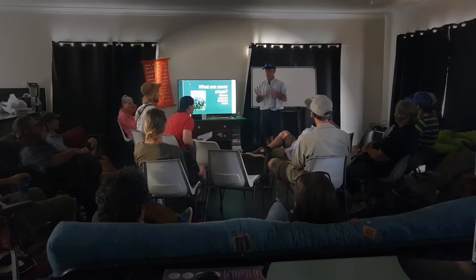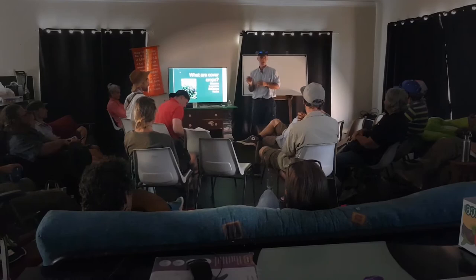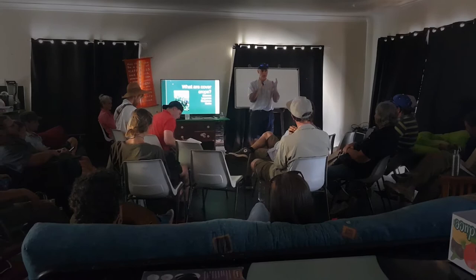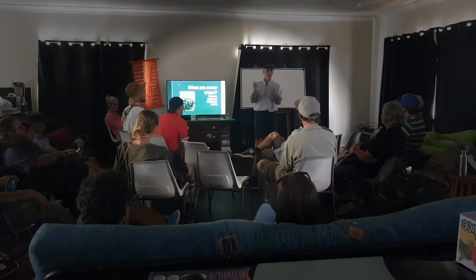Legumes fix nitrogen — more accurately, it's the rhizobia bacteria living in the nodules on their roots that fix the nitrogen. Legumes have created a symbiotic relationship with rhizobia bacteria: the plant produces the housing — a calcium shell which is the nodule — the bacteria gets a free house, and in exchange it harvests nitrogen and feeds it to the plant, which in turn feeds it sugars. If you don't have the rhizobia bacteria present, you won't get nitrogen fixation.